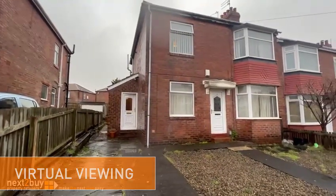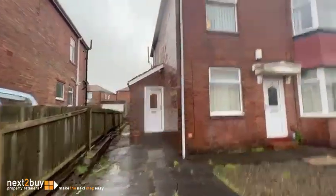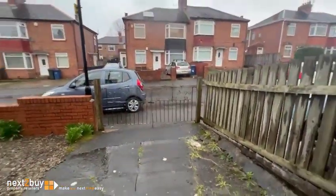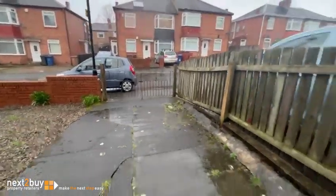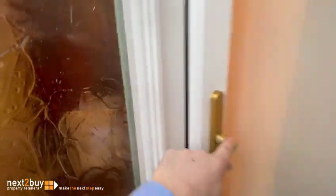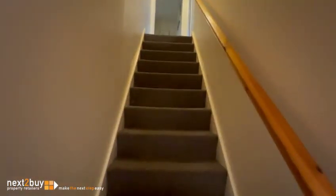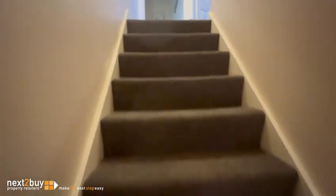This is our two bedroom first floor flat on Borrowdale Avenue. We've got some off-street parking here which is private. Straight in, the hallway, and we are stairs to the first floor landing.